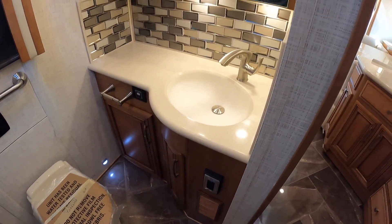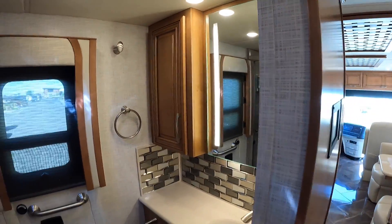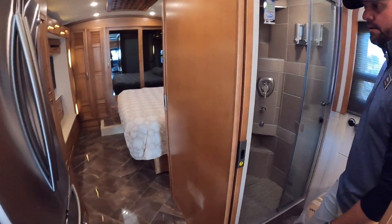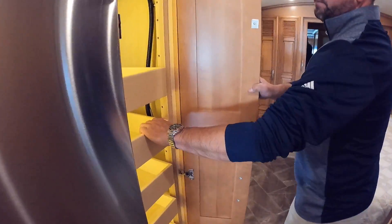They do a really nice job on the tile work — all the colors go very well on this one. You've got a fan vent as well as a window in the shower. And then an all-electric Samsung refrigerator again with those pull-outs.